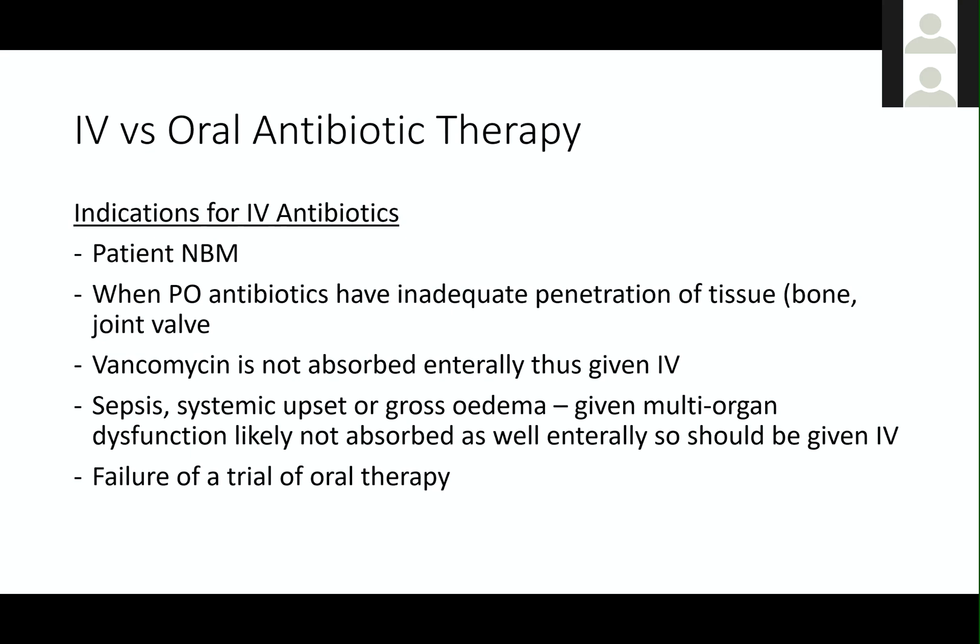Well done — Clostridium difficile infection. Vancomycin is classically the answer to that, or metronidazole, but it needs to be given orally. Every other time, vancomycin is given IV.